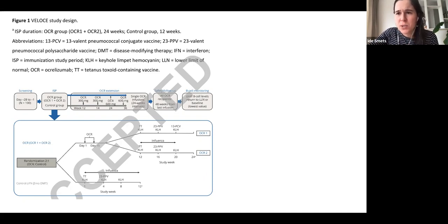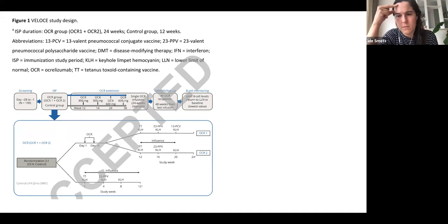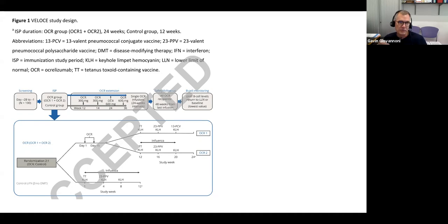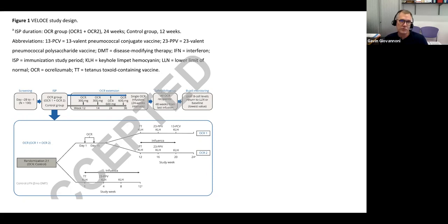KLH was included simply because it's a new antigen. Human beings shouldn't have been exposed to KLH before — it's the keyhole limpet hemocyanin, the hemoglobin equivalent of limpets that stick on rocks. This was basically to see what the antibody or vaccine response would be to a new antigen, a neoantigen that you've never seen before, because you could argue that some people have seen pneumococcal strains and other vaccines already.